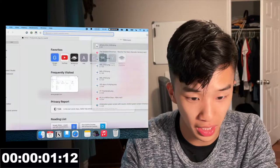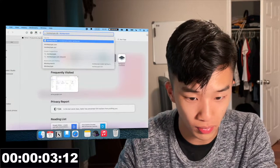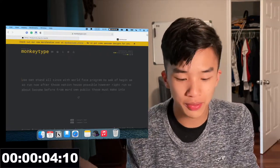Every morning I do three minutes of typing practice. My typing speed is going down, but say I wanted to open Monkey Type. I can pull up Safari, open a new tab, and go to monkeytype.com. But I actually have a web shortcut that allows me to just type M in Alfred and it pulls up Monkey Type immediately.